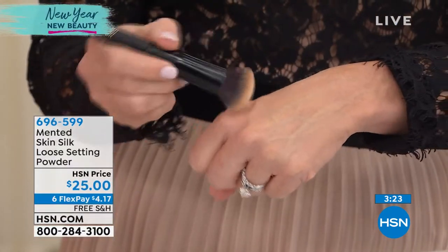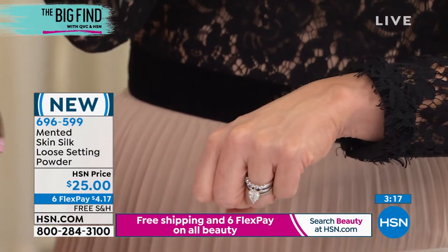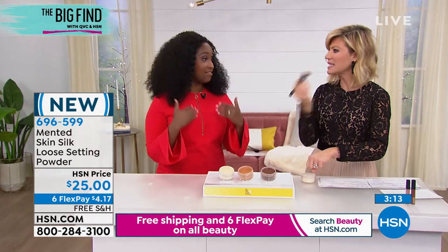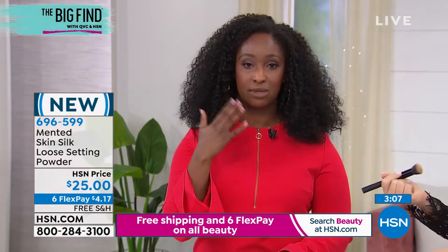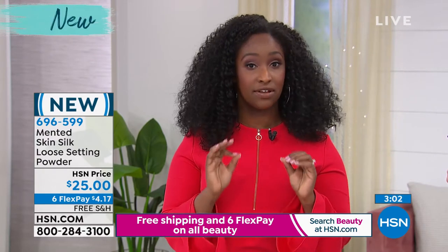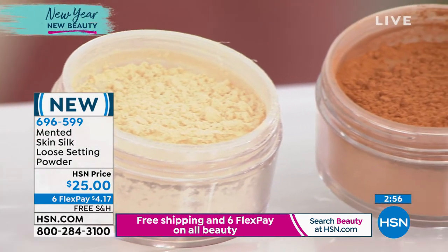Look how light that is — so lightweight. It's just going to melt into your skin, help set that foundation, and it's not going to feel cakey at all. It doesn't dry out the skin either. I have very dry skin so I always get nervous with powders, but this powder is perfect on me. I'm wearing it right now — you can see I still have that luminescence from the skin foundation peeking through. It's not going to give me cake face but it is setting my makeup.